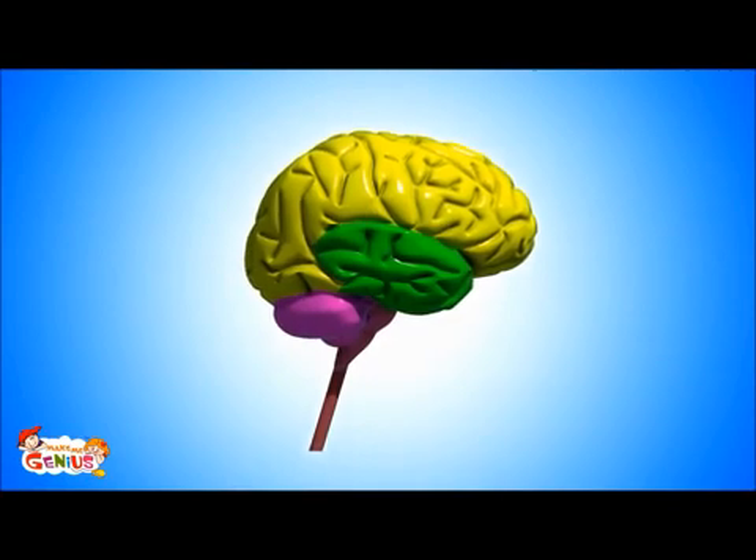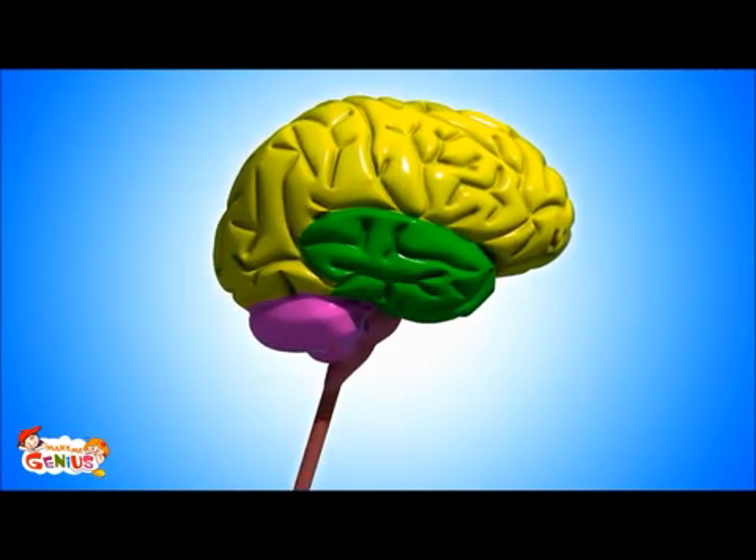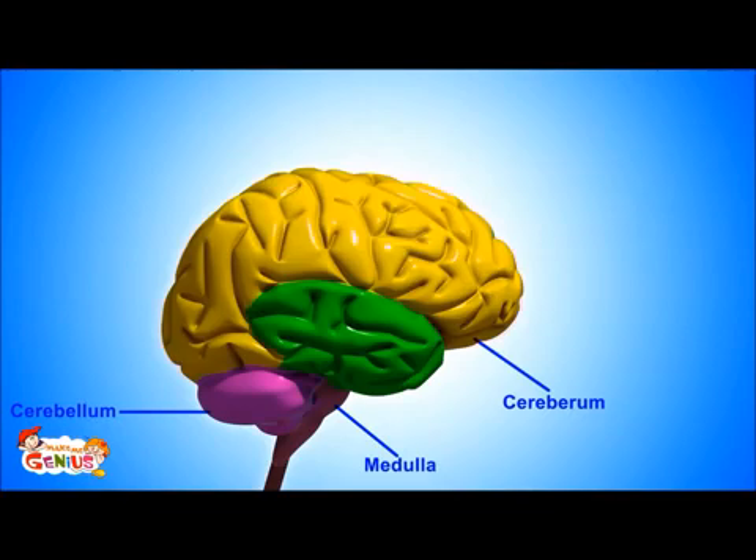First, understand the brain, its parts, and what they do. Our brain is the most complicated organ of our body. It has three major parts: the cerebellum, cerebrum, and brainstem, which is also known as the medulla.